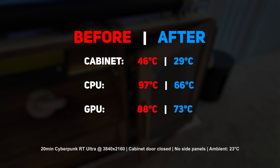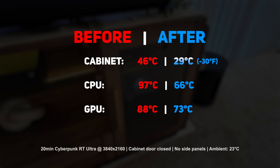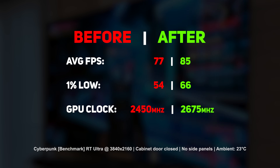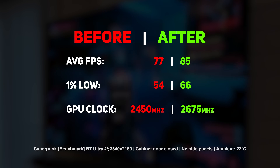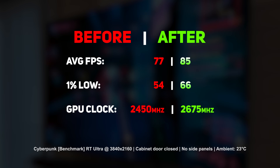Fortunately, I found a solution. If you only care about the before and after results, we're talking about a 30-degree drop in the cabinet temp with the door still closed. The CPU is running 31 degrees cooler, while the GPU shaved off 15 degrees, which would have been even more if not for the 5080's temp limit. In Cyberpunk at 4K, we're now getting average frame rates 10% higher and 1% lows 22% higher than before.